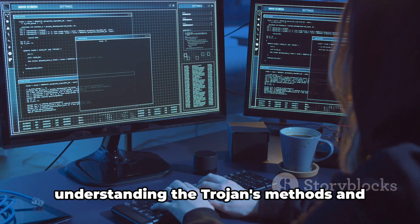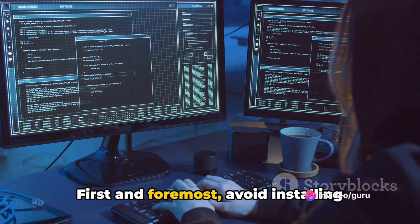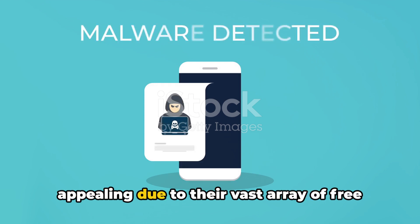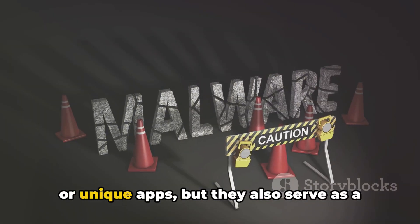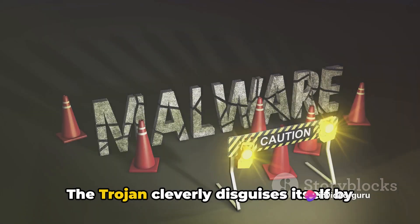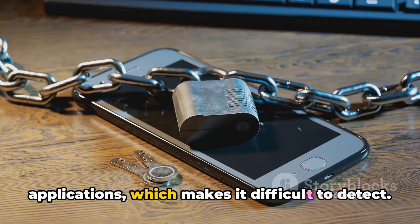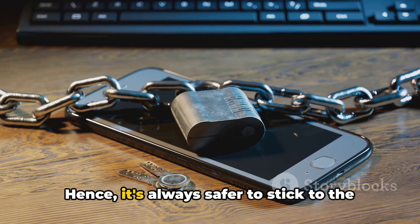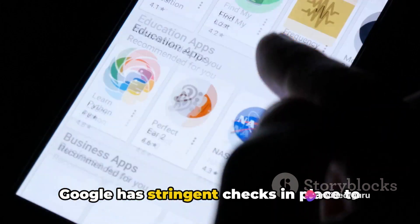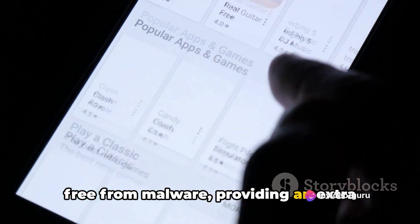The key to prevention lies in understanding the Trojan's methods and adjusting our habits accordingly. First and foremost, avoid installing Android apps from unofficial sources. These third-party app stores may seem appealing due to their vast array of free or unique apps, but they serve as a breeding ground for malware like the Chameleon Trojan. It's always safer to stick to the official Google Play Store, which has stringent checks to ensure apps are free from malware.